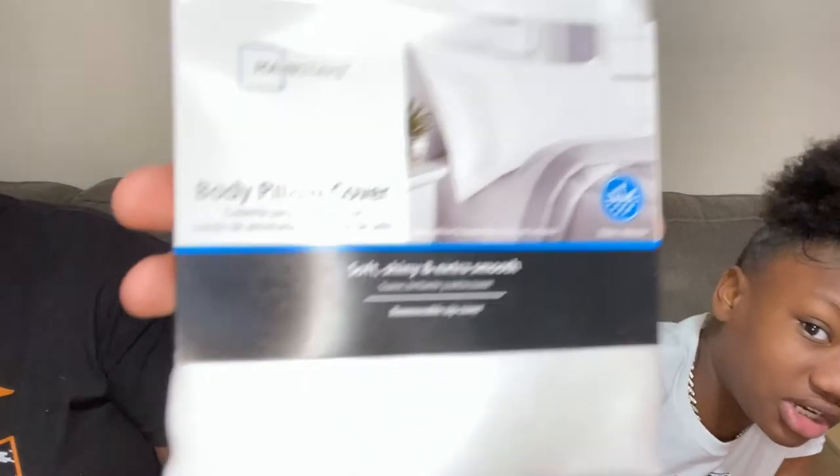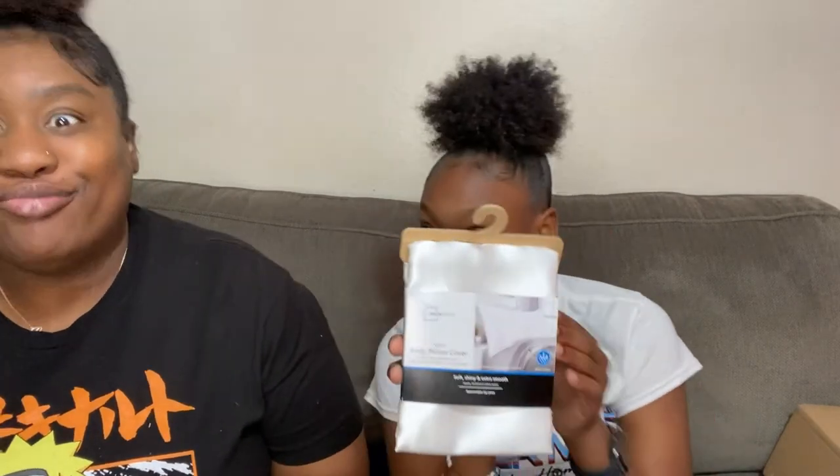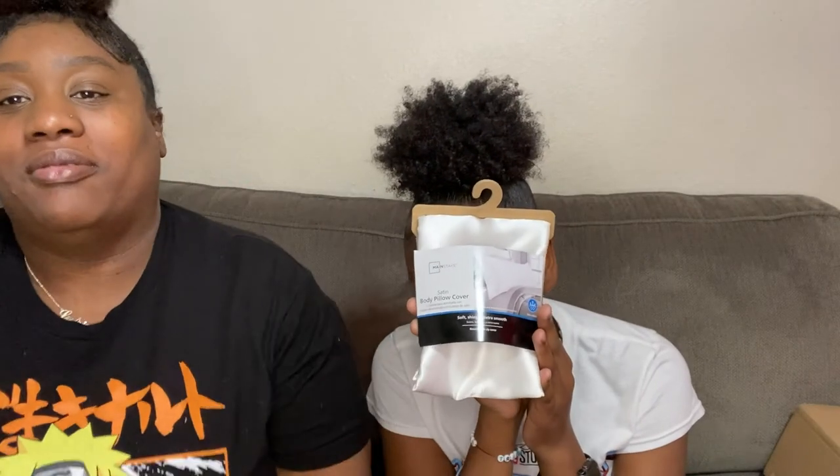Oh, and she also got a body pillow cover — it's satin, soft, shiny, and extra smooth. Okay, bye y'all — I forgot that one!